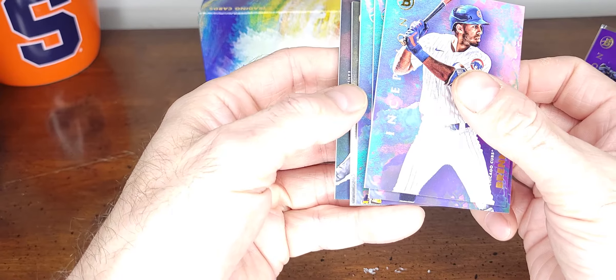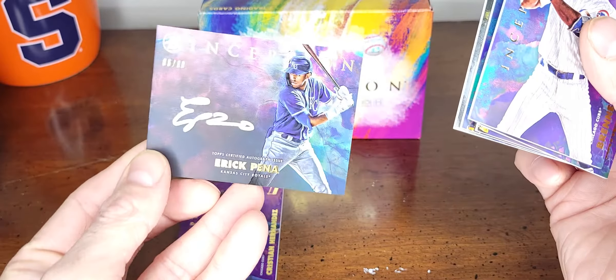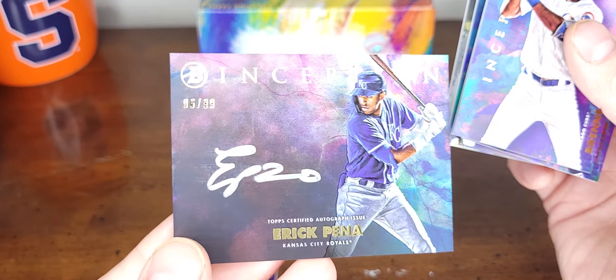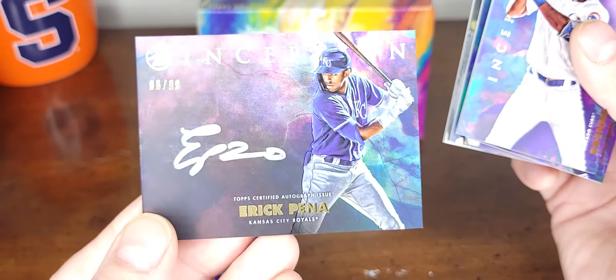Let's see what we got here. Eric Pena — oh nice, six of ninety-nine, Inception, like a silver autograph.